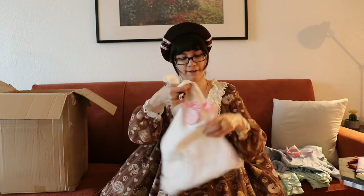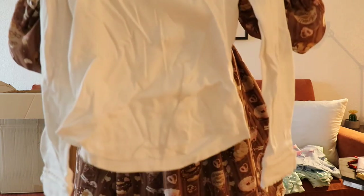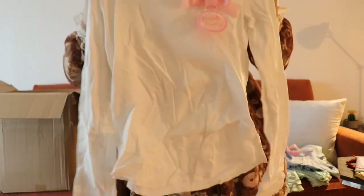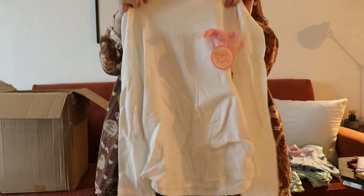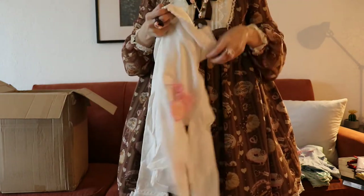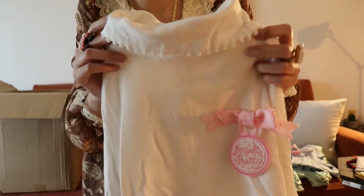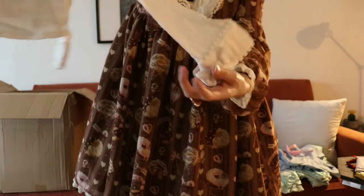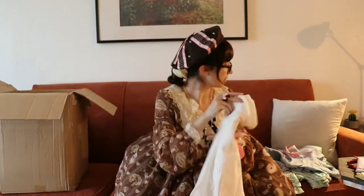I love turtlenecks and I want to get one in all the colors I need. This is just a really cool one — I have it in pink too. It's really simple, it doesn't have a cute hem, but I use this one for when you can tuck it into your skirt or wear it with a JSK. You just fold the top over. It has these really cute little palms all around it, so it's a really cute turtleneck.